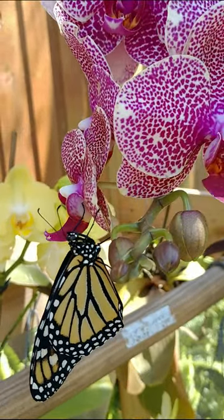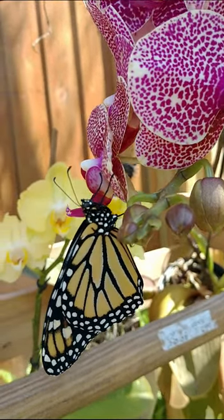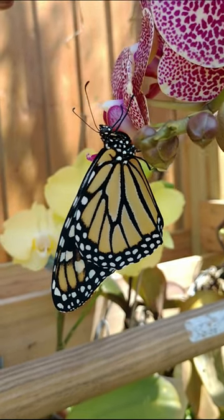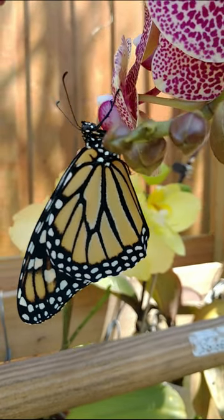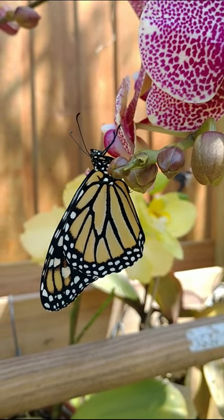And here she is, ready to take flight. We know she may not stay on our river-friendly and butterfly-healthy yard for long, and that's why we hope others will take the challenge to have toxin and pesticide-free yards, so that beautiful insects like these butterflies can continue to thrive for many years to come. Thank you for joining us today.